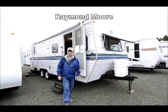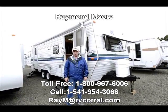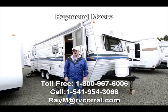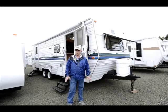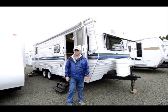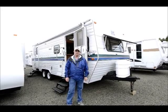Good day folks. My name is Raymond Moore and I'm here with the RV Corral in Eugene, Oregon. RV Corral covers about nine and a half acres with over 200 units in stock. We have a big service building, we have a body shop, we have a parts department. We're set up to find you the right RV for the right price and take care of you after the sale.